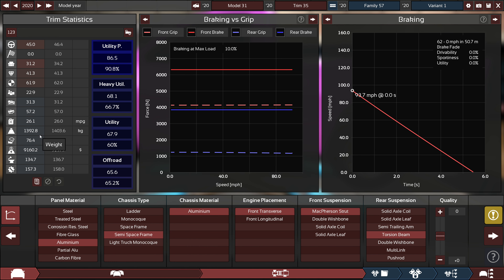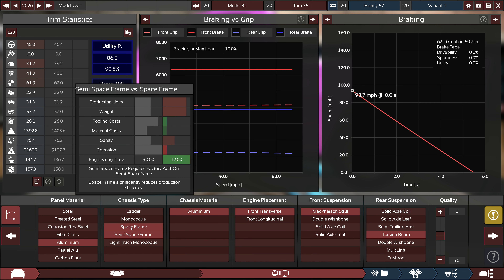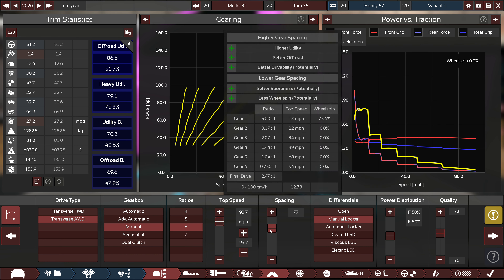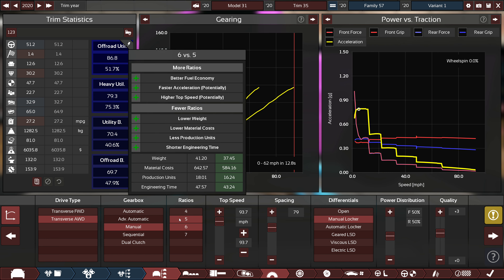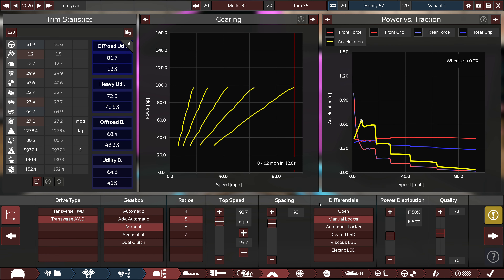Even though the markets don't like the torsion beam as much, I think with what I'm going for I've saved over 100 kilos. Even though I've lost maybe around 22-ish horsepower — just a vague guess — it will still work. I'm just worried about the gear spacing problem I had before, but if I can get a five-speed it might even be better. It's showing better fuel economy — would you believe it.